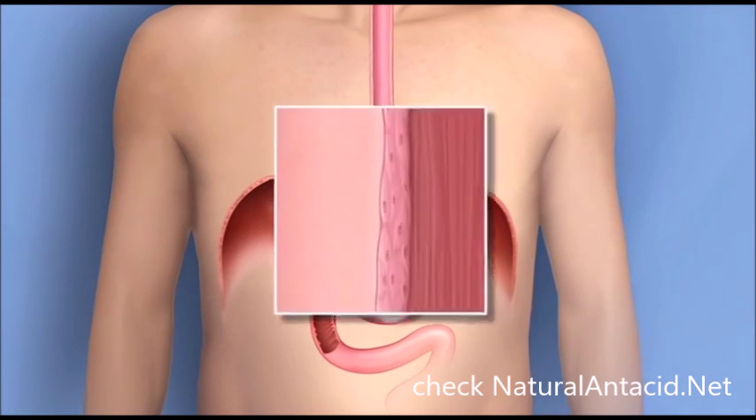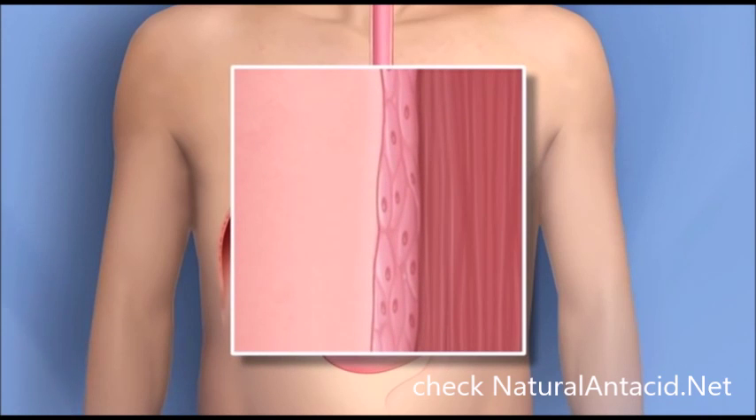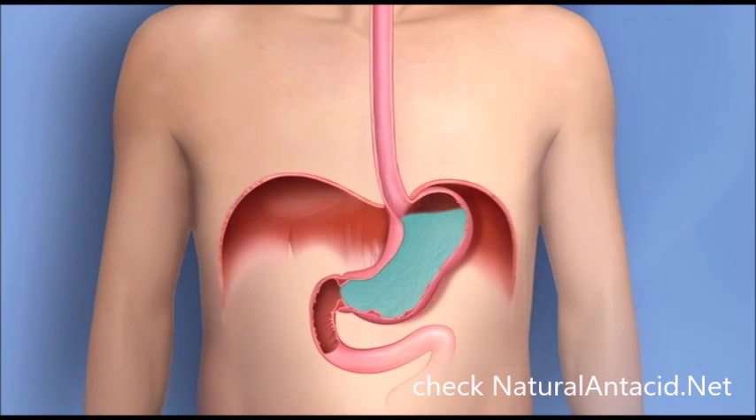The esophagus has a different type of lining, which looks like it's made of smooth tiles. The valve is designed to close tightly after you swallow, so nothing comes back into the esophagus. Your diaphragm is also meant to pinch securely around the esophagus, closing off the opening to your stomach. It's normal for a small amount of acid to occasionally splash into the esophagus.